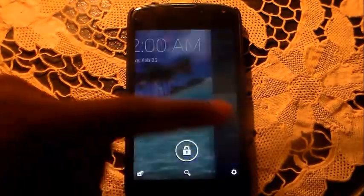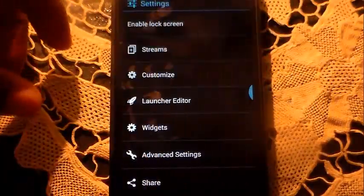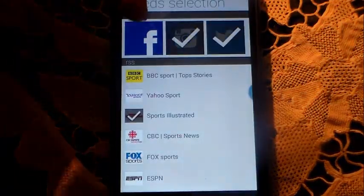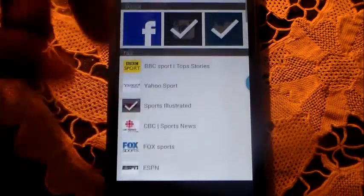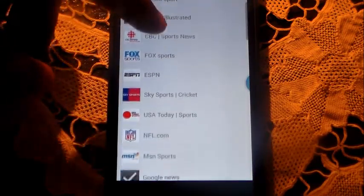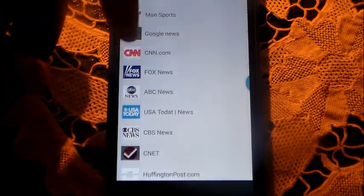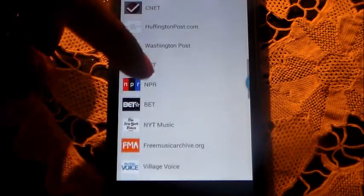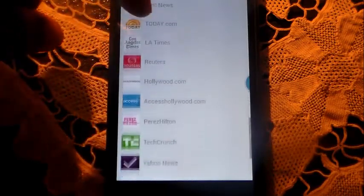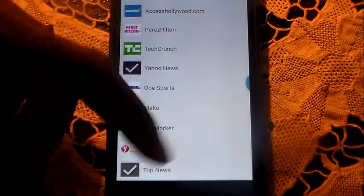Now let's dive into the settings. The top option is to enable the lock screen. Then we have Streams — tap that and you have Facebook, Instagram, and Twitter; this is where you choose the feeds you want to see. I've got Sports Illustrated, I'm going to select ESPN, then I have Google News, CNET, TMZ — I like to laugh at some of the celebrities — and Yahoo News and Top News.